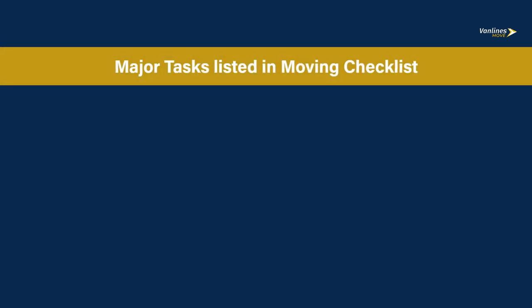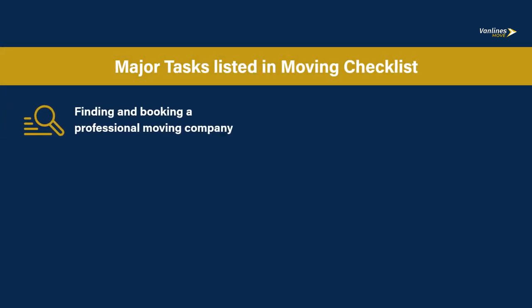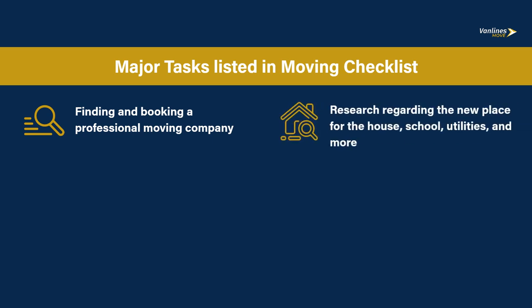Major tasks listed in a moving checklist include finding and booking a professional moving company, and research regarding the new place for the house, school, utilities, and more.